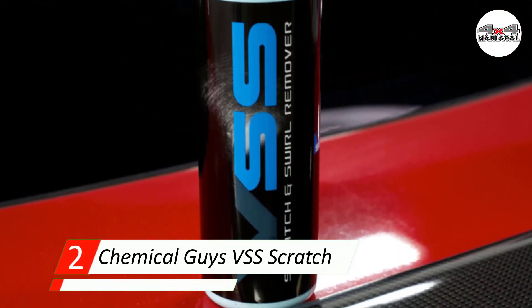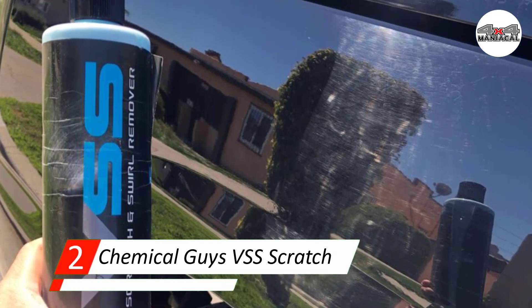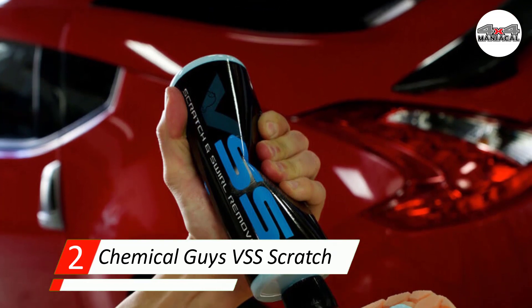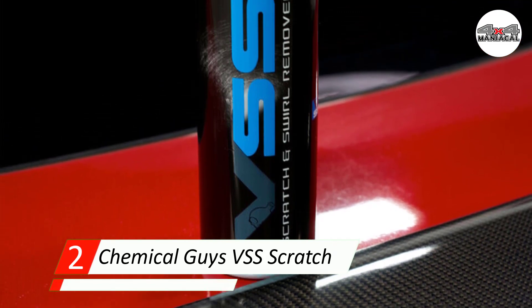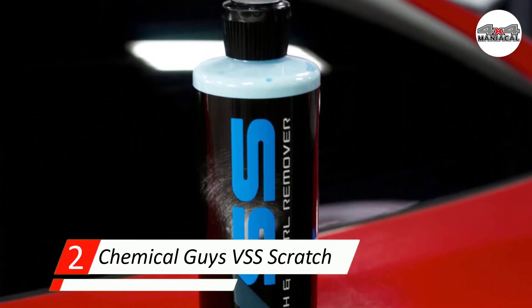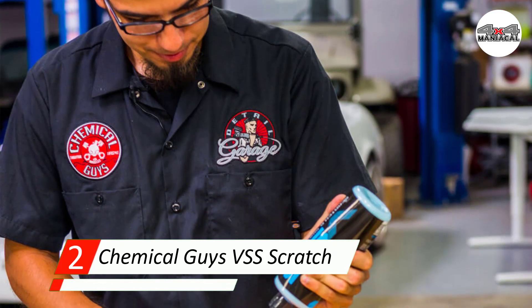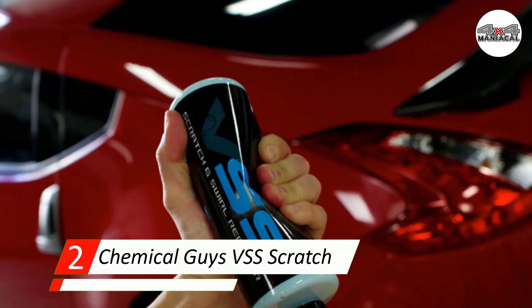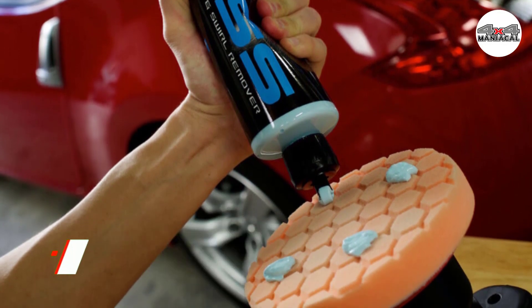Number two: Chemical Guys VS Scratch and Swirl Remover. We're big fans of one-step products here — if you can achieve excellent results while cutting the work time in half, we are here for it. Chemical Guys VS Scratch and Swirl Remover is a wonderful combo product that combines compound, polish, and cleaner elements into one. We recommend using this with a dual action polisher for best results, but you can work it in by hand with some elbow grease. The results, if you use patience and follow the instructions, are tremendous — especially if your car has loads of swirl marks and ultra-fine scratches.